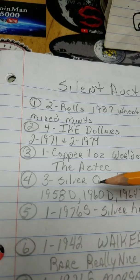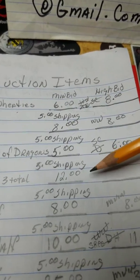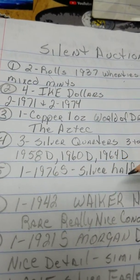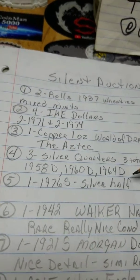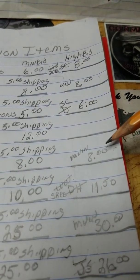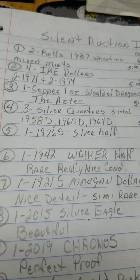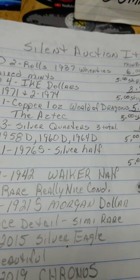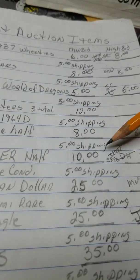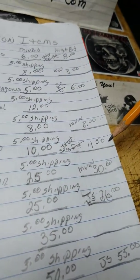Item four is three silver quarters: a 1958, a 1960, and a 64D. That's a $12 opening bid, and I've got no bids on that yet. Next item is a 1976S — this is a silver half, folks. It's the 1976 SR silver, and I've got that for $8. M. Vin has that with $8 right now. The next item is a 1942 Walker half — this thing is beautiful. You can look at my previous video and see all these items. Right now that bid is up to $11.50 — S. Reed at $11.50.